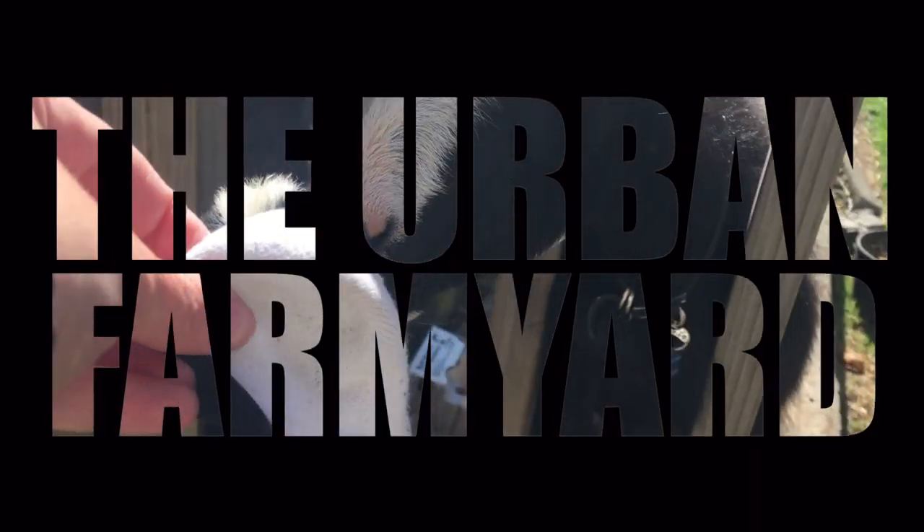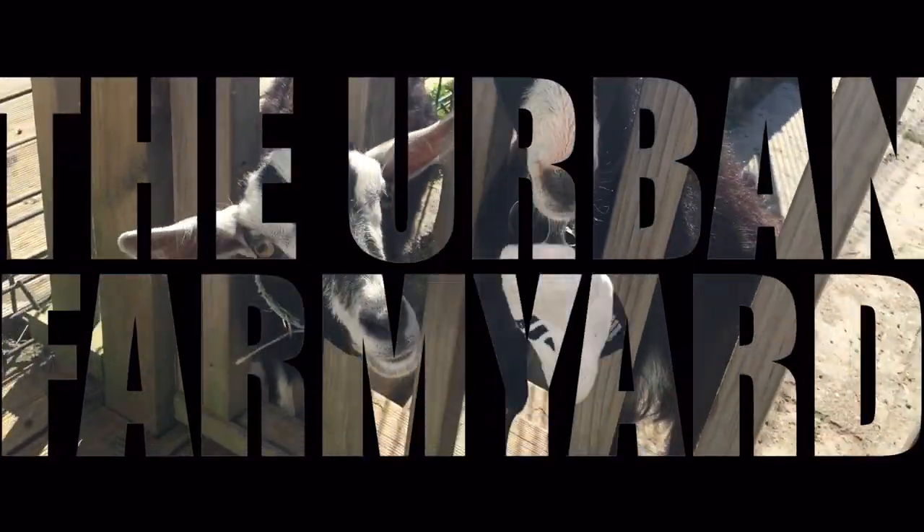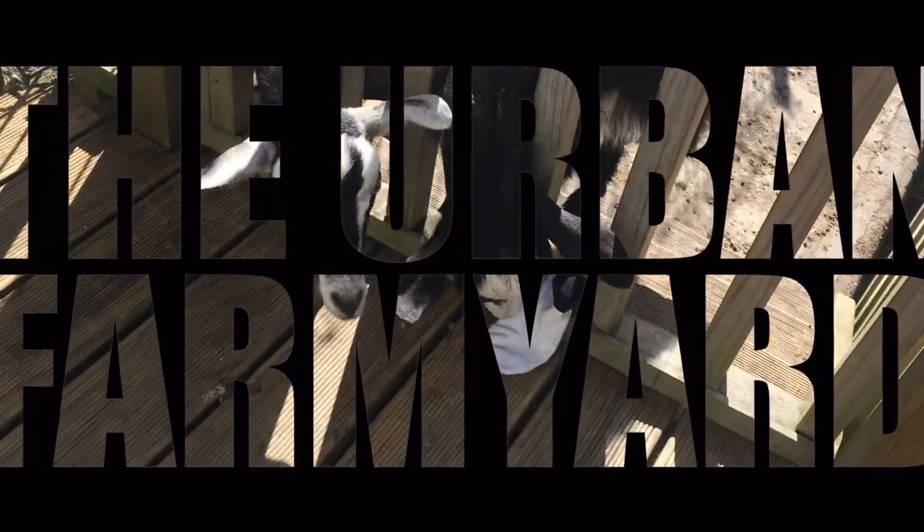Welcome back to the Urban Farmyard where this city girl goes country. In today's video we're looking at how to build a pet friendly wardrobe. Well, if you have a lot of pets in your household you will know that it can be difficult to deal with cat and dog fur. So today we're taking a throwback Thursday look at how I've built a pet friendly wardrobe.